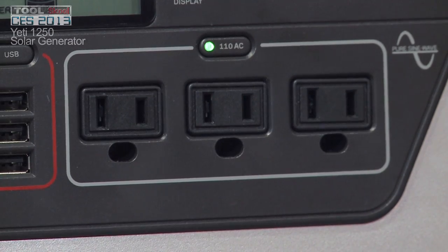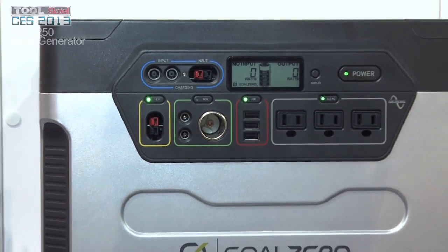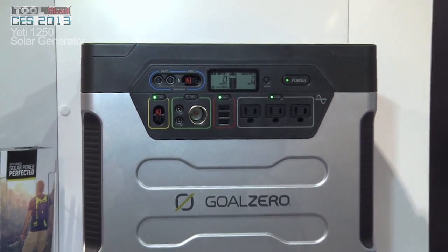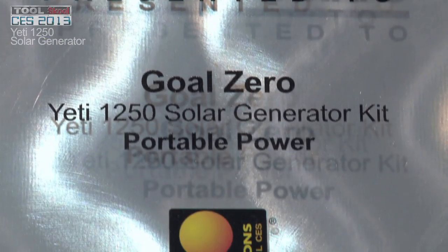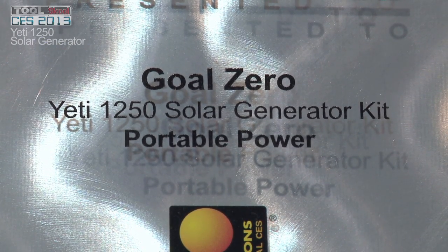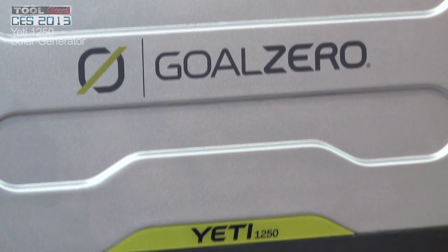You can actually be charging it from the sun and using it at the same time. It's completely silent — you can hear your radio, you can hear your music. The other thing is it's safe. No fumes. It's actually on right now, and it doesn't use any energy unless you plug into it.